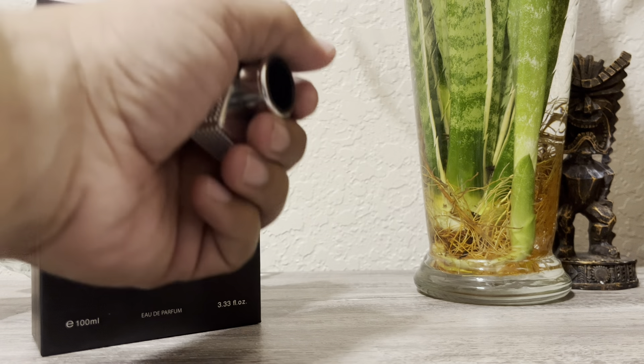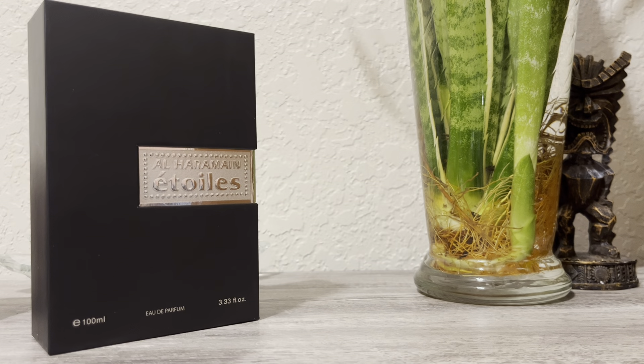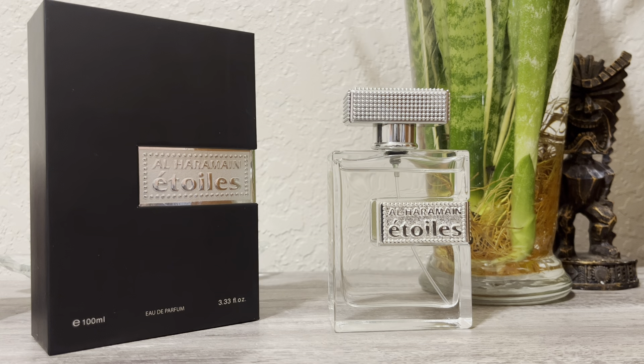Hello, welcome back to the channel — it's been a while. It's Mass Man Reviews back again with another video. My name is Jay. If you're new to the channel, thanks for stopping by. This video is about a fragrance you see right in front of you: it's Étoile Silver by the house Al Haramain.